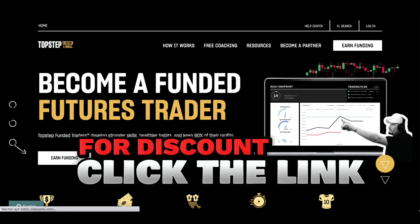Top Step Trader understands the importance of timely payouts. They process earnings daily, ensuring that your friend receives their hard-earned money quickly and efficiently. With Top Step Trader, they can expect a seamless and efficient payout experience.